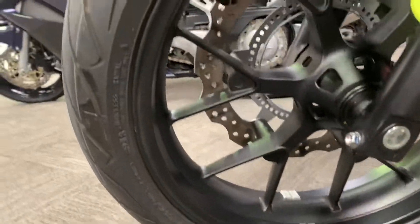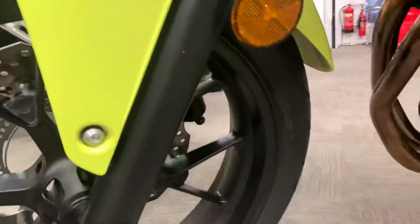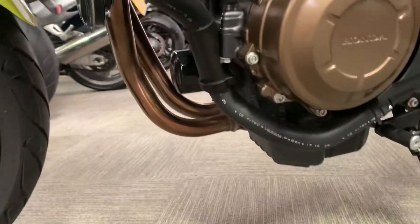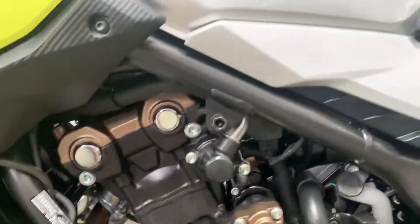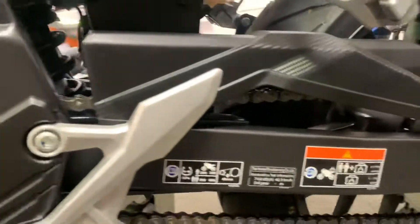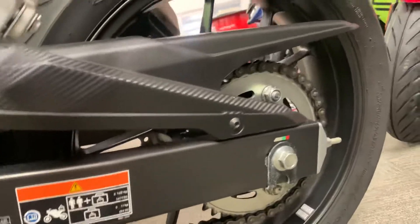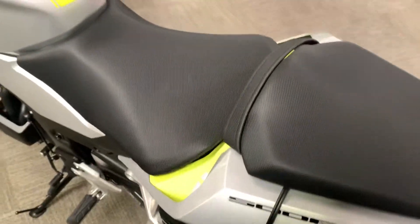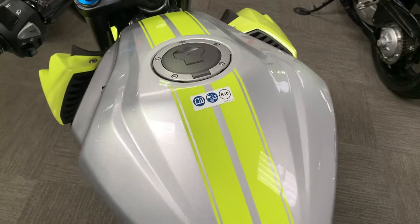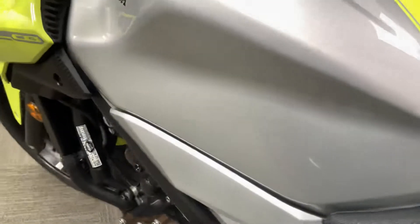Getting to this side — no damage again on this engine case. Down to the swing arm, and no marks on the tank, any little scratches or anything like that.